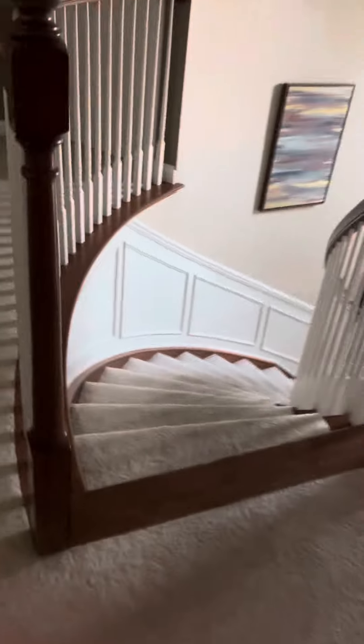This is a house tour. My sister's room — yeah, let's not go.